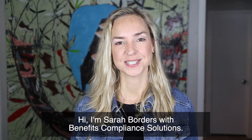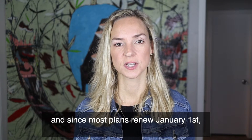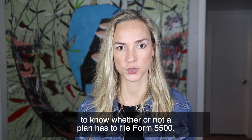Hi, I'm Sarah Borders with Benefits Compliance Solutions. Since we're getting to the end of the year, and since most plans renew January 1st, it's time to look at the determination to know whether or not a plan has to file Form 5500.